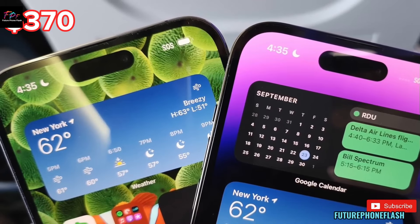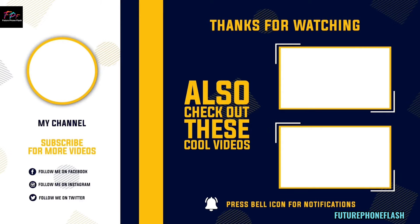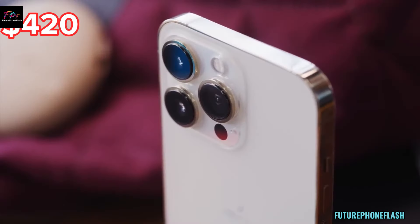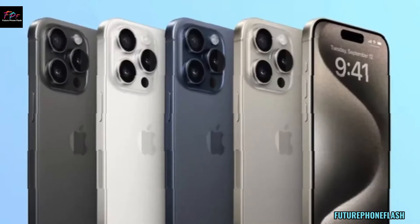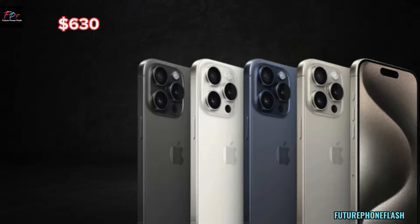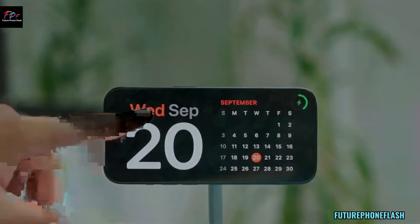iPhone 14: $370, iPhone 14 Plus: $420, iPhone 14 Pro: $520, iPhone 14 Pro Max: $630.